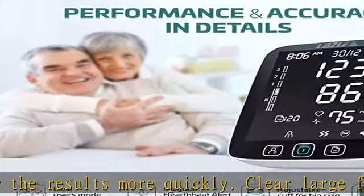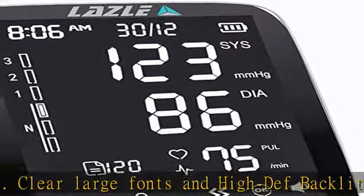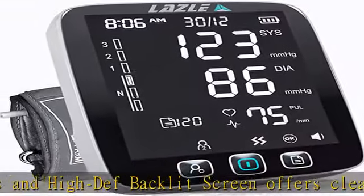One-touch operation — the blood pressure machine is fully automatic. Just press one start button to measure your blood pressure and heart rate. The entire process takes just half a minute.